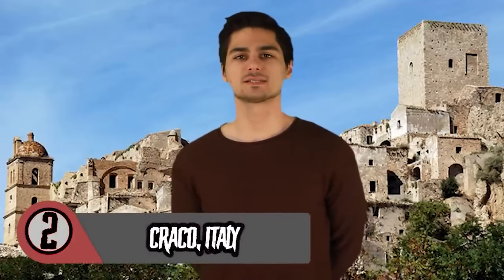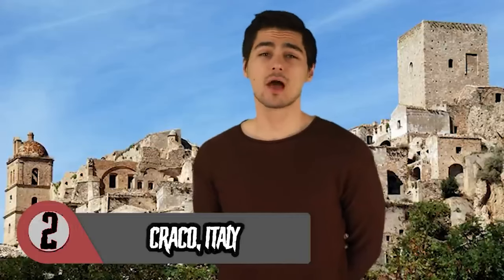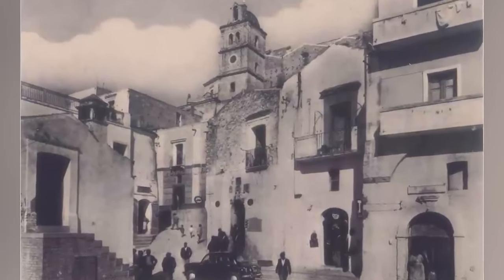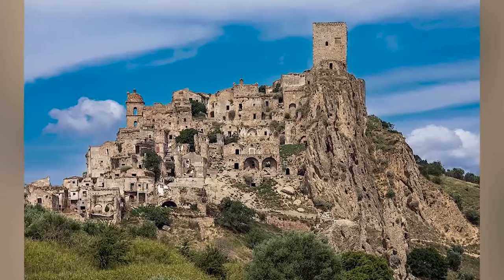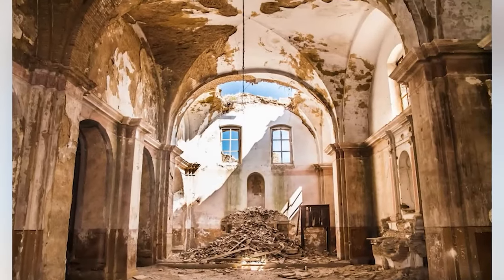Craco, Italy — even though the residents of Craco are long gone, the town on the hill remains abandoned. Located atop a 1,300-foot cliff overlooking the river valley below, the town was founded in the 8th century. Craco is only 40 kilometers inland from the Gulf of Taranto and part of Italy's Basilicata region. The first written evidence of the town's existence shows it was under the possession of a bishop named Arnaldo in 1060 AD. The town's oldest building, the Tor Normana, predates the bishop's documented ownership by 20 years.